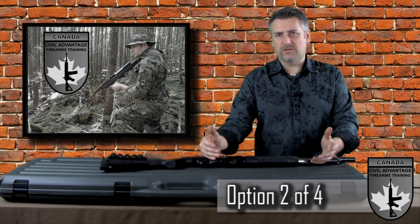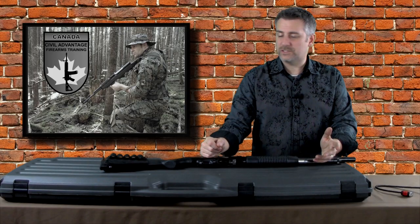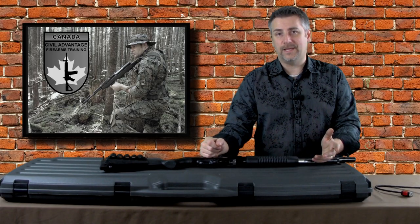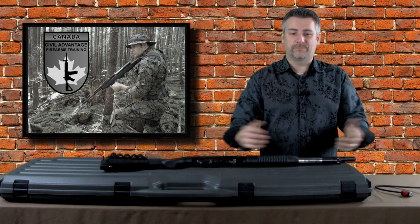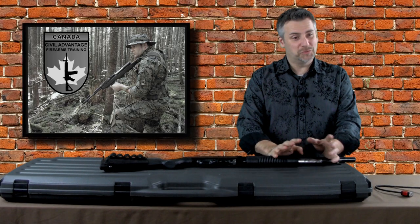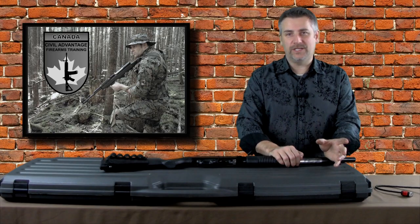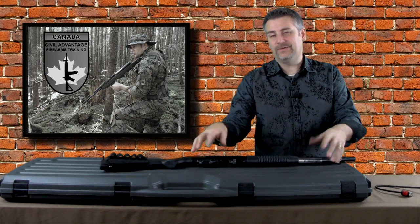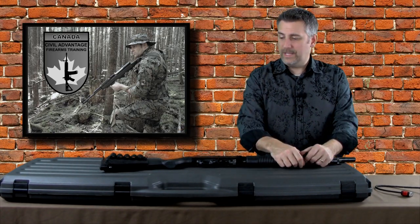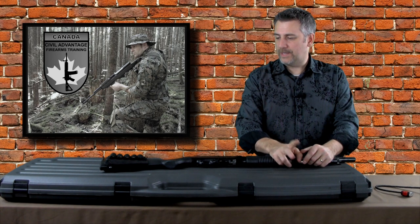Some folks ask: if you don't need a secure locking device, why would they let you put ammo inside the case? It's because the case is locked. And since you're not legally obligated to lock ammunition anyway, I think what the legislators were thinking is that it's better to have it locked inside the case with the gun than out in the open. That makes sense to me.